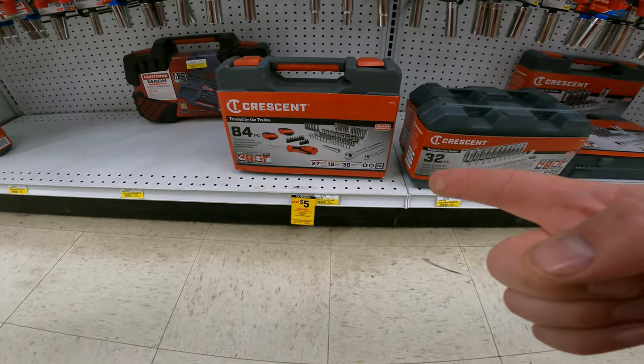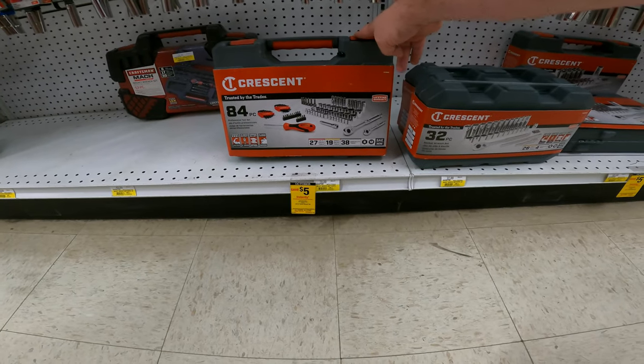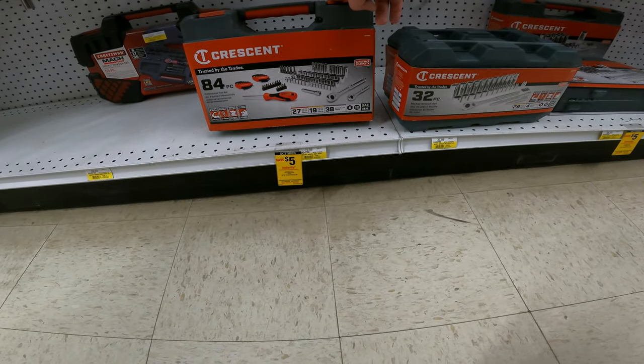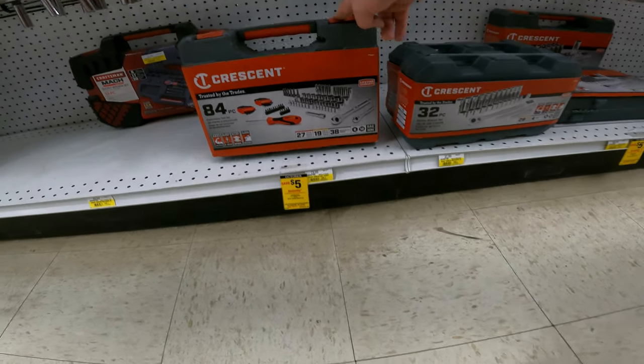We do have five dollars off the Crescent 84 piece job site tool set - 27 quarter inch drive tools, 19 three-eighths inch drive tools, and 38 specialty tools, SAE and metric. So it'll be 65 bucks. Your item is 2436798.